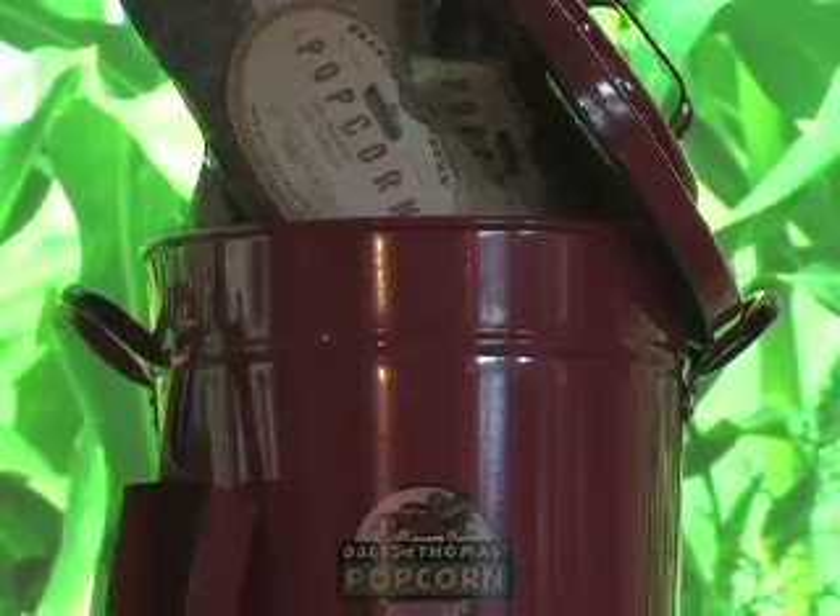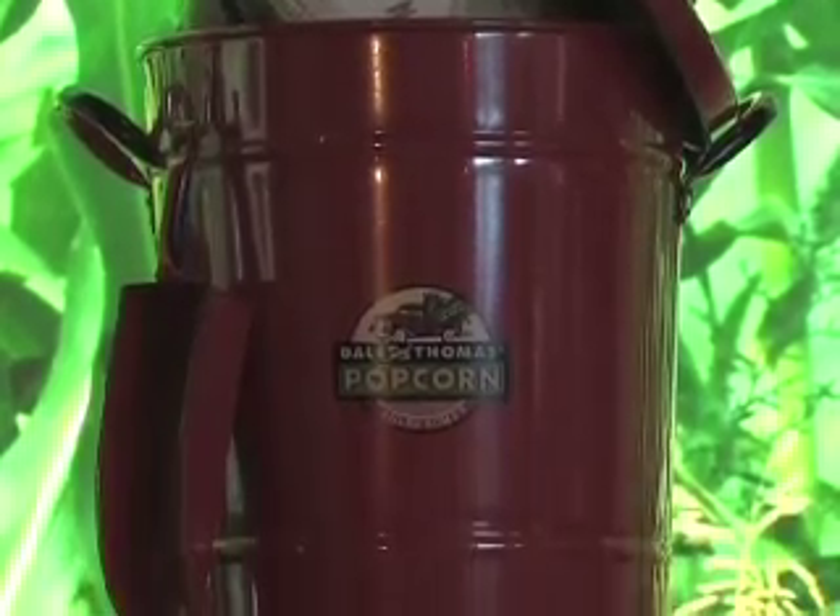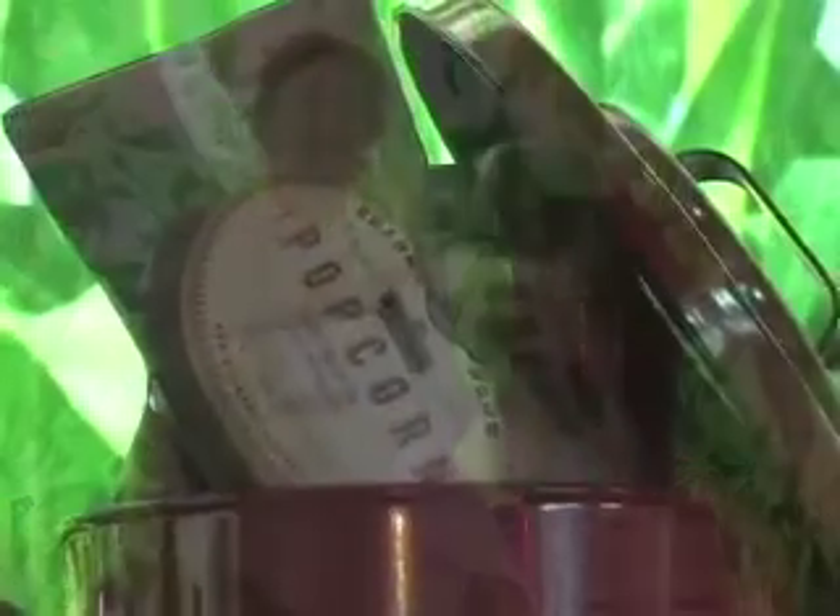It's not just about the popcorn — sometimes it's about what the popcorn comes in, like the red pail. It's pretty cool, very retro, very stylish, very functional.